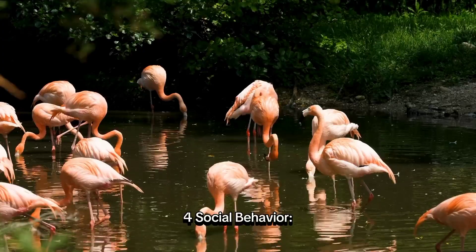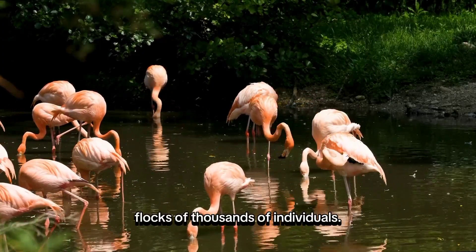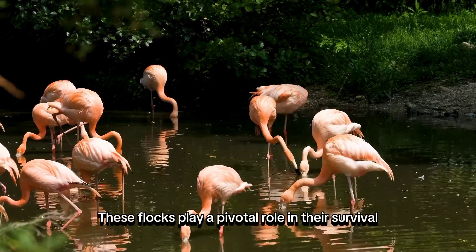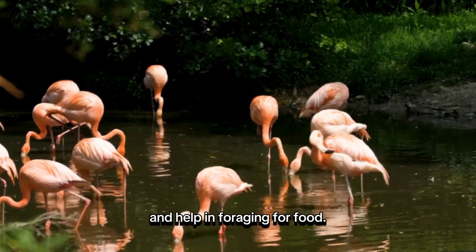Social Behavior. Flamingos are highly social creatures commonly found in large flocks of thousands of individuals. These flocks play a pivotal role in their survival, as they provide protection against predators and help in foraging for food.